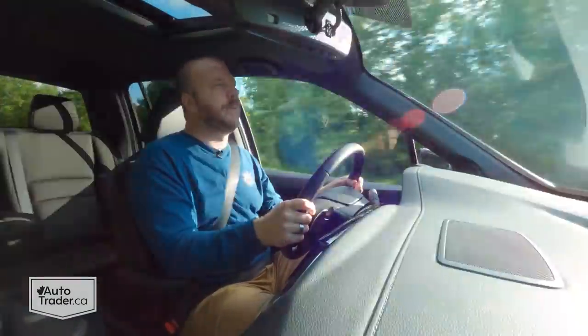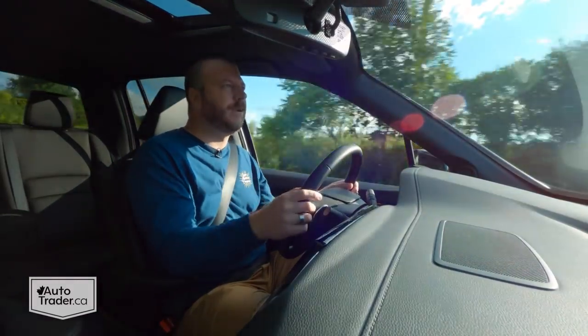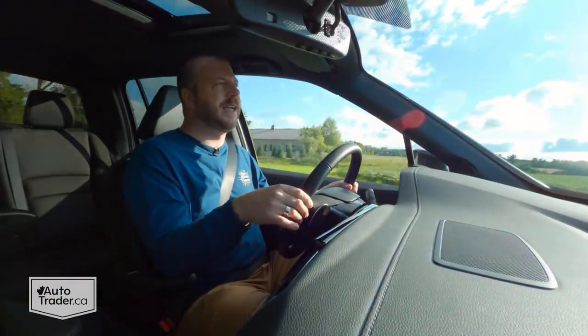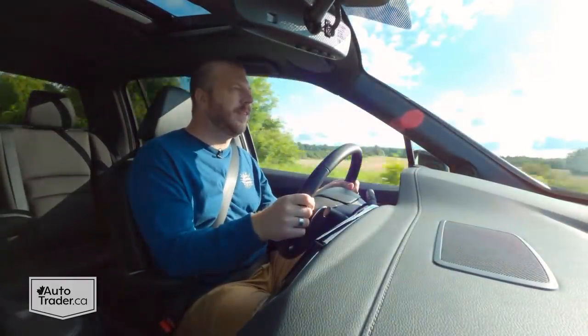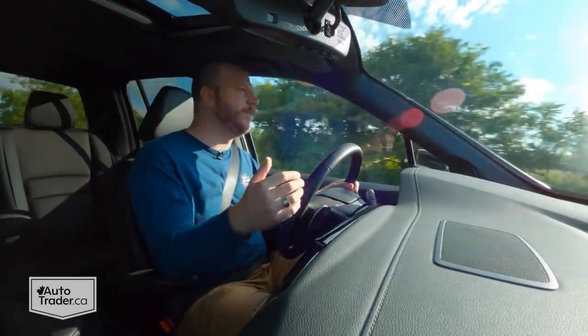Don't forget about all those amenities — heated and ventilated front seats, heated rear seats, and there are even rear climate controls. All that stuff is very hard to come by in a mid-sized truck, and it means it's that much better for family life. The same goes with the trunk in the back. Those are all the reasons I like this truck so much.